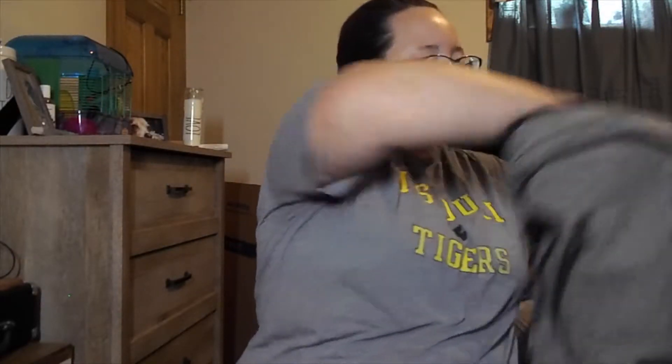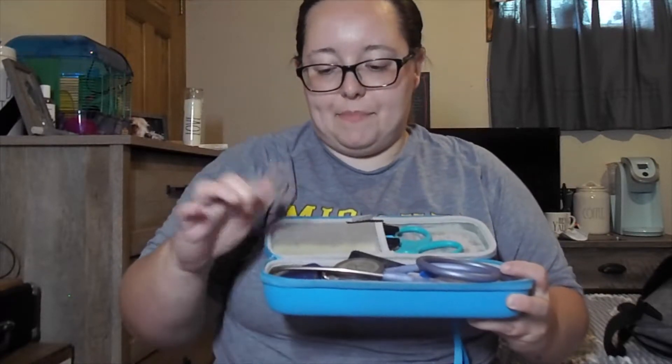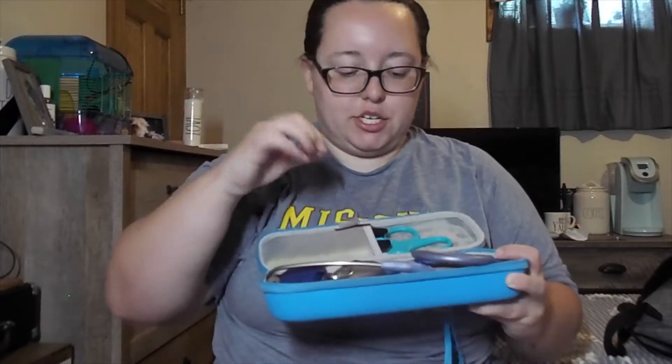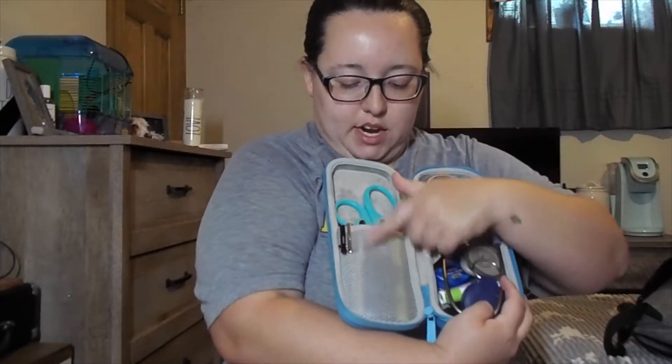I have my 'Goodbye Stress' vitamins — definitely need those! And lastly I have this special nurse pouch I keep with me at all times at work. It has my stethoscope, my name tag, chapstick, white out, a tape measure, pens, lights, sharpies, highlighters, and scissors. Those are all necessities I use every single day at work.